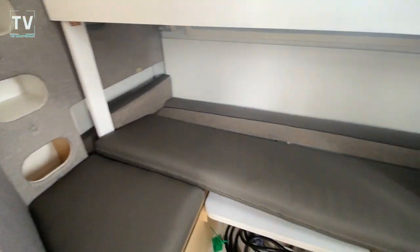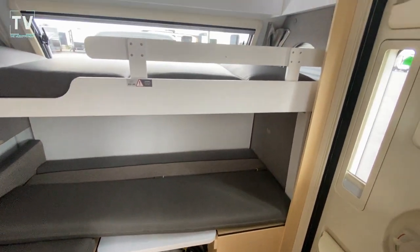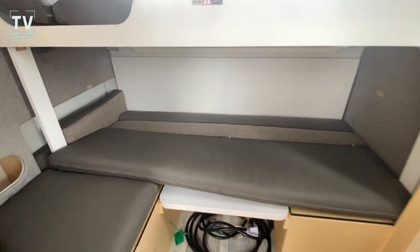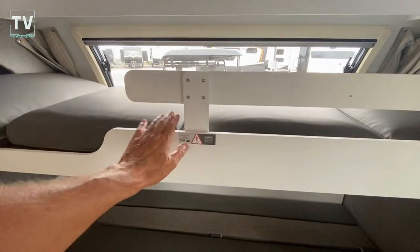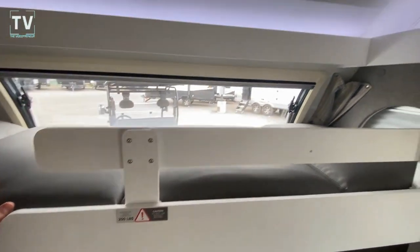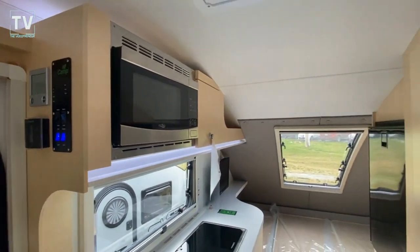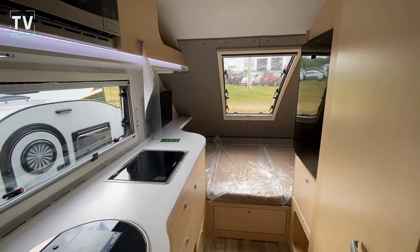That's the little bunk set up. Naturally, you can take it out and remove it should you not need it, and then it would be a dining area. Nicely done by NuCamp — 200 pound weight limit, solid wood construction as well. Thanks again for watching. Should you have any questions or comments, leave them below and we'll catch you on the next video.